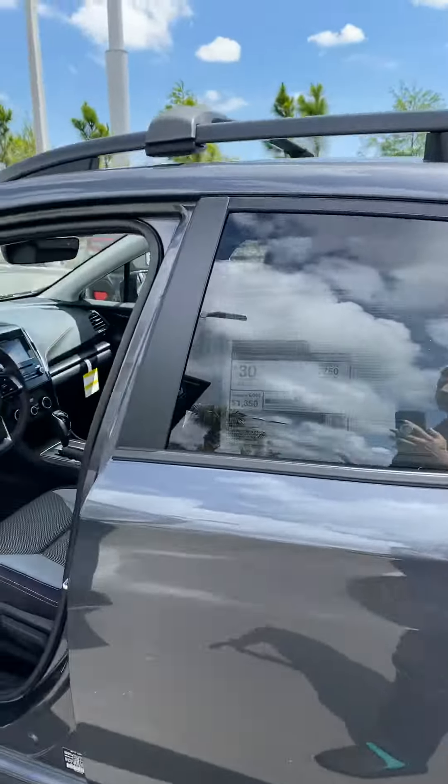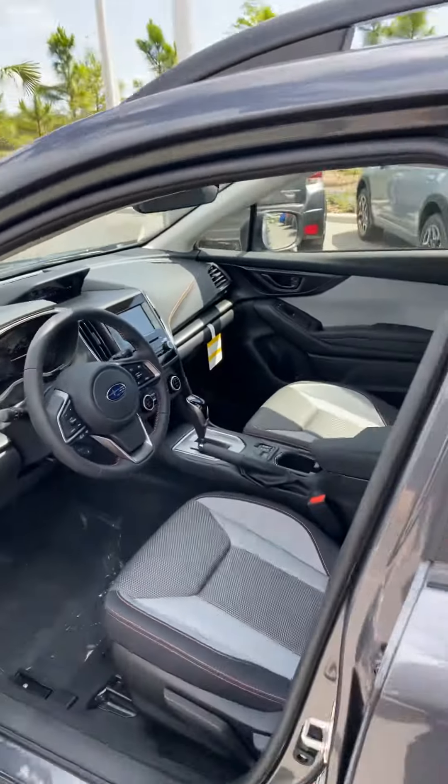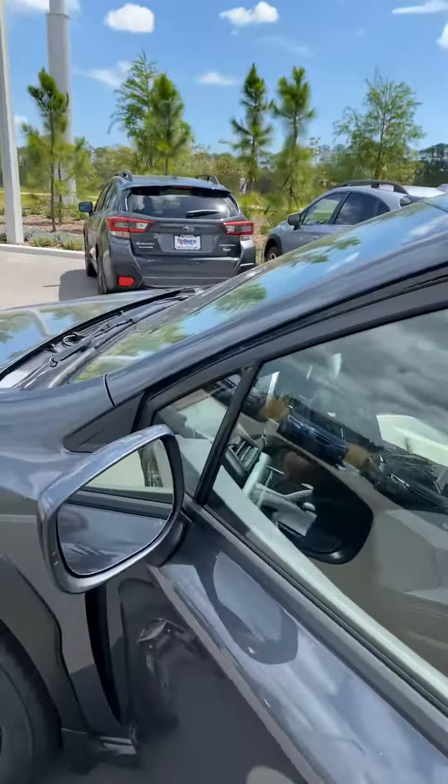It does come with a backup camera covering 180-degree views from bumper to bumper — it's like a fisheye-style camera.